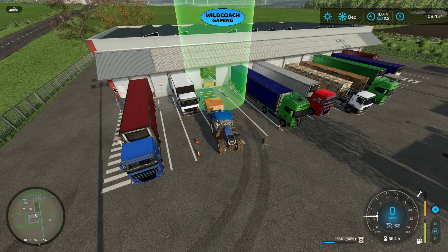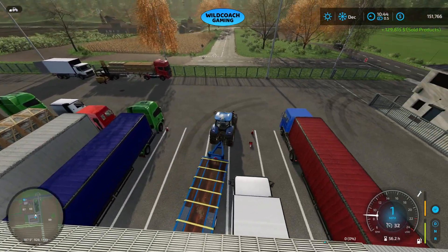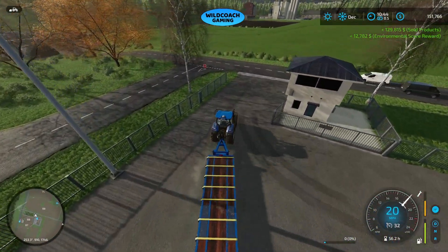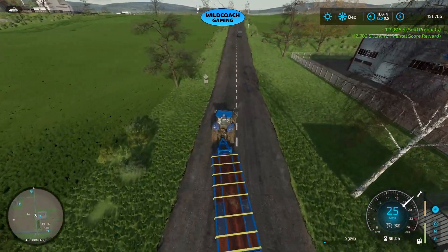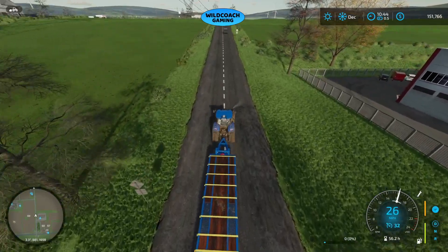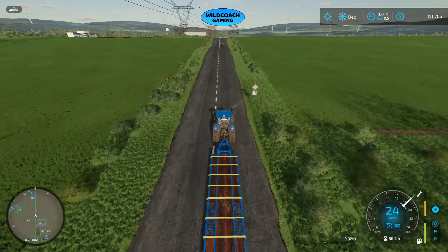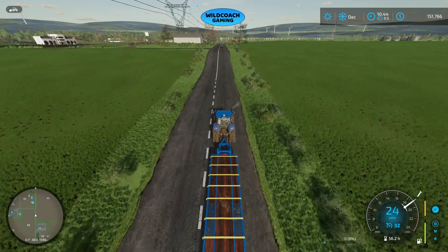We've hit a hundred thousand already and we're not even finished — we've still got almost ten thousand liters left and we're at 130,000. This is going to be a great payday! One hundred and twenty-nine thousand dollars off of one load of flour. And our bonus was twelve thousand seven hundred — that's from keeping the fields in good shape for precision farming.